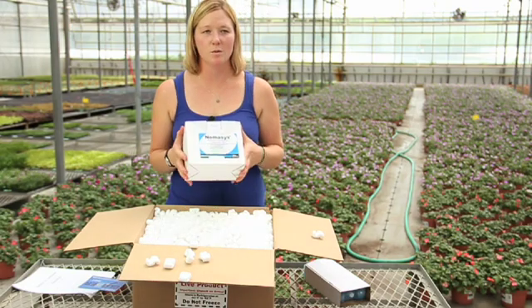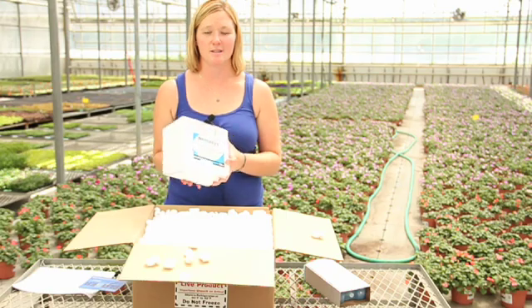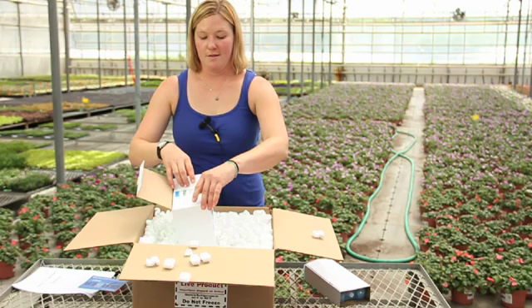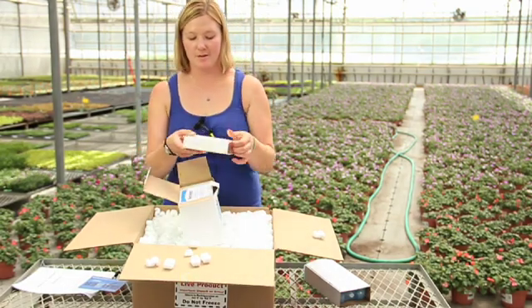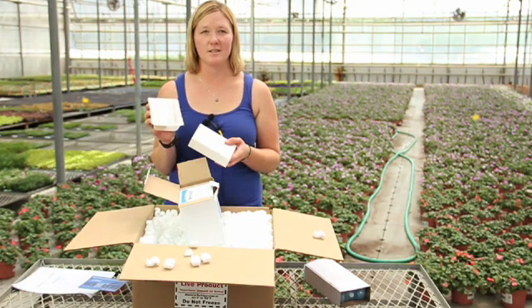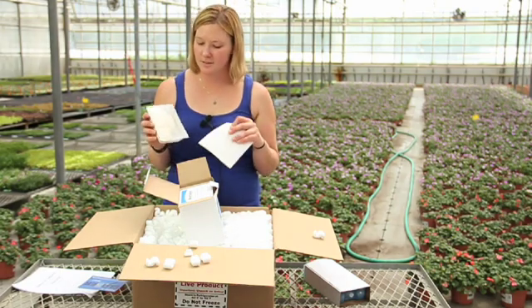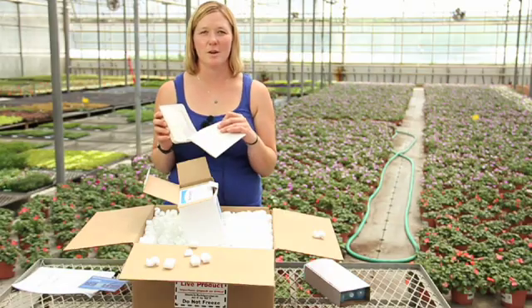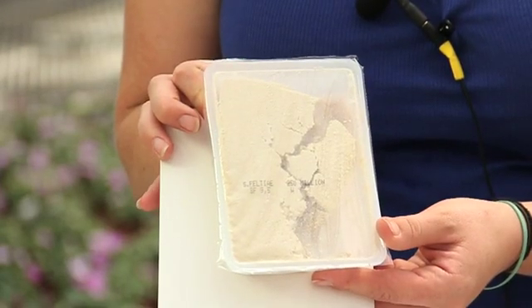Here's one box — this is what we usually order in. We get the 1.25 billion boxes, which when you open them up come with five separate little packages of 250 million per package. We like to take a quick look at them just to make sure they look good. Sometimes you'll see some discoloration, which makes us a little nervous, but usually if they come in all one color we know they should be good.